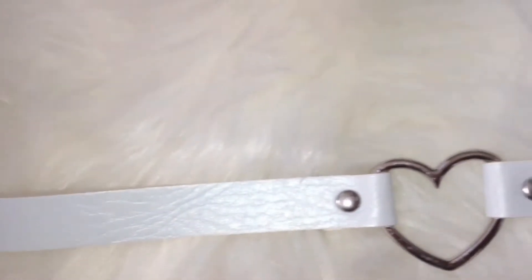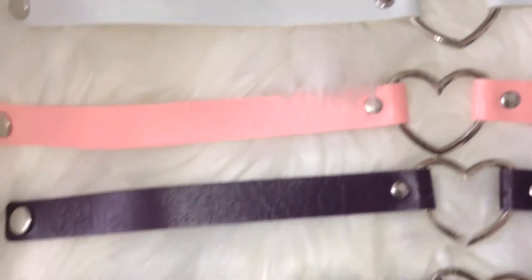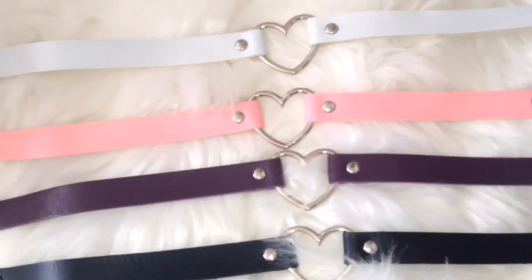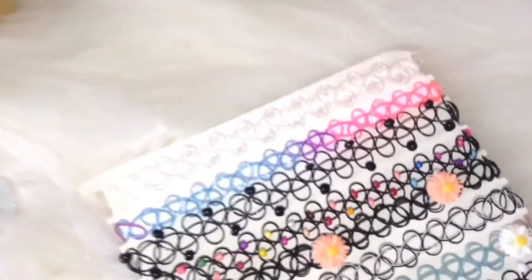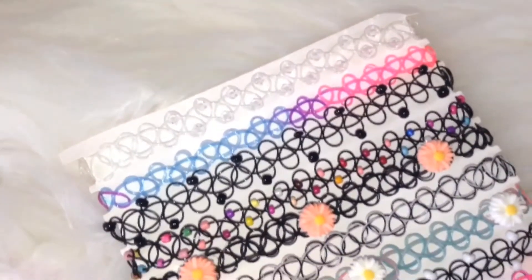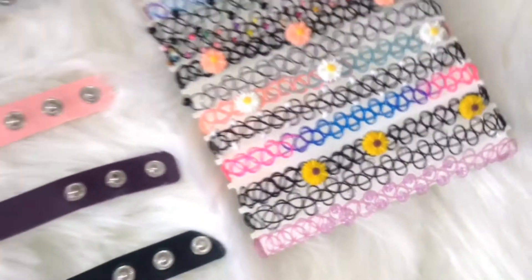Here I just have some chokers that I got. Unfortunately, these do not fit my neck because I have a very small neck and I'm very small and petite. But those are the chokers I got, and I also have some other ones. I love these — they are super beautiful.